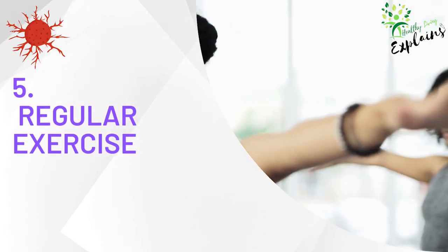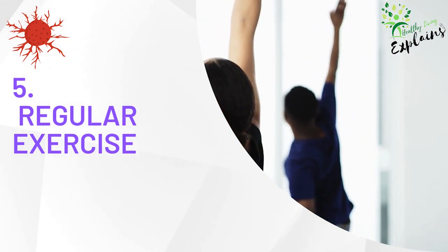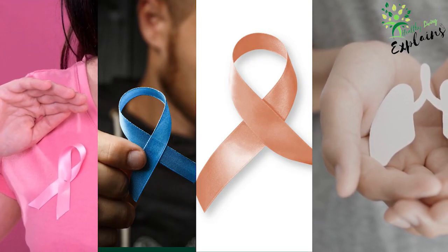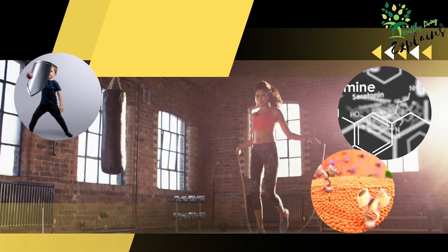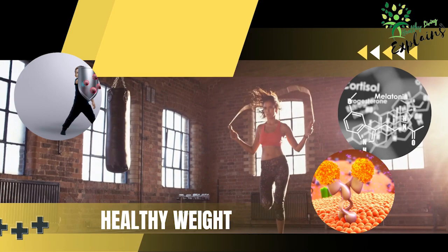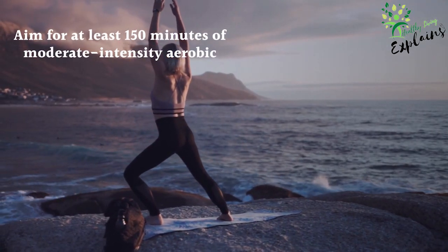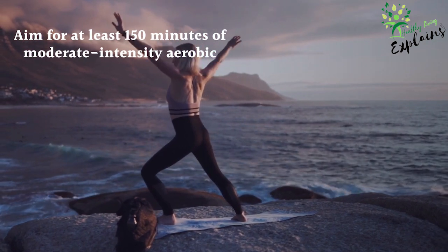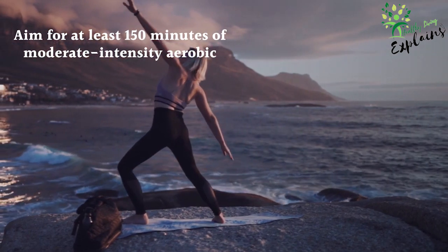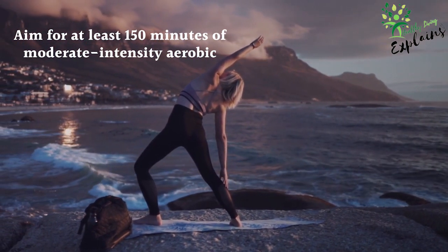Tip 5: Regular exercise. Regular exercise is essential for maintaining good health and has been shown to lower the risk of several types of cancer, including breast, colon, endometrial, and lung cancer. In addition to maintaining a healthy weight, regular exercise boosts immune function, improves hormone regulation, and enhances insulin sensitivity. Aim for at least 150 minutes of moderate-intensity aerobic activity or 75 minutes of vigorous-intensity aerobic activity per week, along with muscle-strengthening exercises at least twice a week.